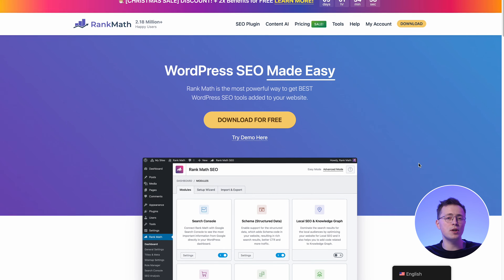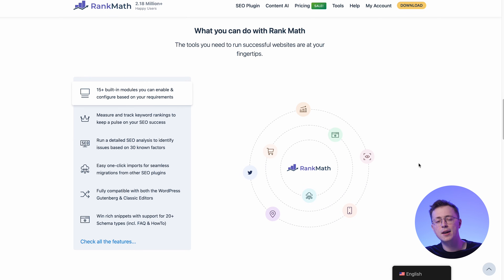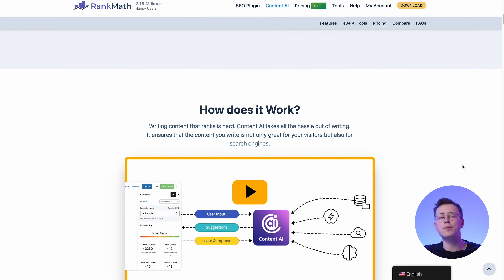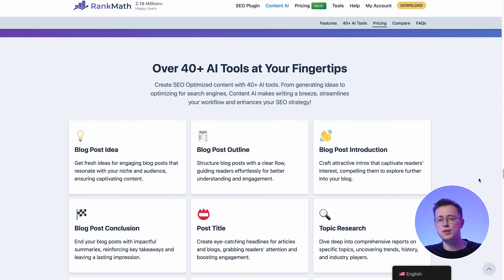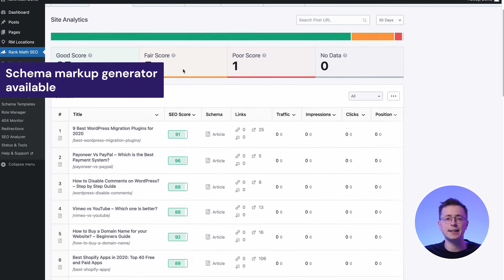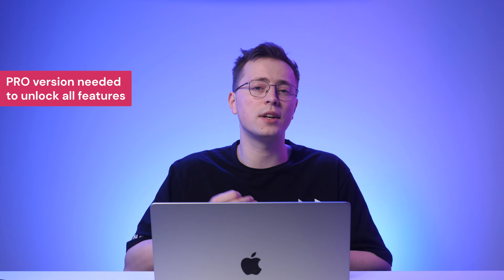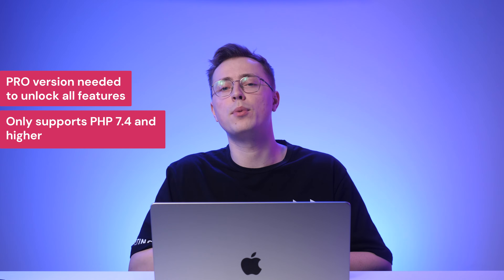RankMath SEO is among the best SEO plugins for WordPress. It tracks various SEO metrics including keyword ranking performance, indexing status, and page speed. RankBot is one of the notable AI features — it's a personal AI assistant that can help you with research and gathering insights. You can ask RankBot any question and it will provide relevant answers. RankMath AI can provide keyword suggestions and analyze your content to improve your site's SEO. There's also a schema markup generator feature powered by AI — schema markup is structured data that helps search engines better understand your website's content. RankMath's free plan comes with only 5 content AI credits, so you must upgrade to the pro version to unlock more features. Like AI Engine, RankMath SEO is available only for WordPress sites using PHP 7.4 and higher.